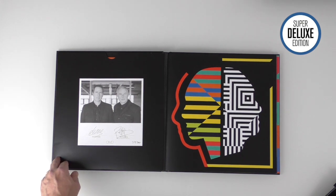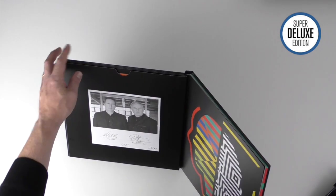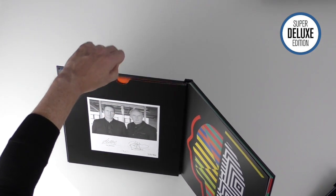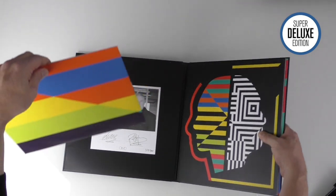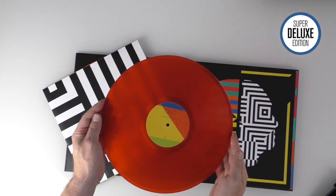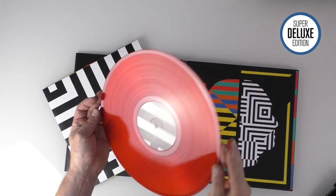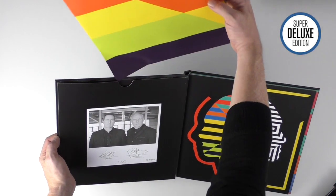This set does, controversially perhaps, contain a vinyl record as well. I know that's a little bit of a bugbear of many Super Deluxe Edition readers, but BMG have decided to combine vinyl and CDs in this set. There's a yellow vinyl available separately, but one of the unique things about this set is you get a red colored vinyl copy, and the vinyl is contained within this pocket. Here's the vinyl record - red vinyl.